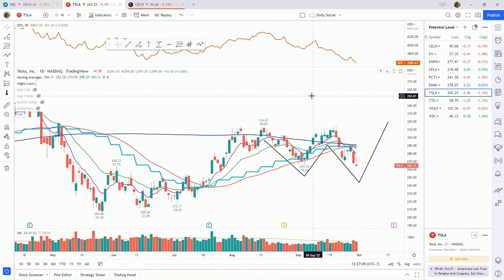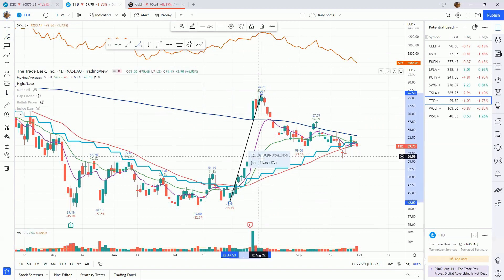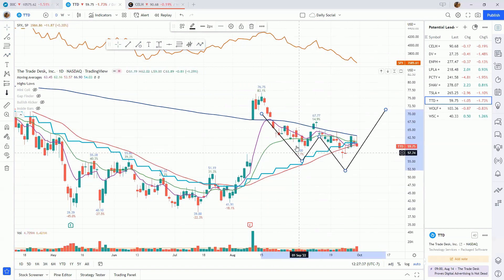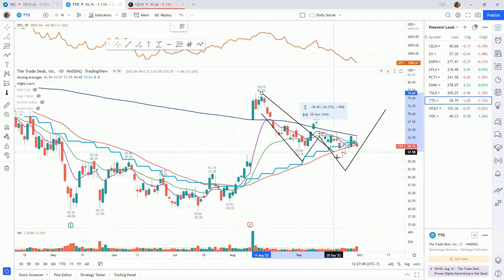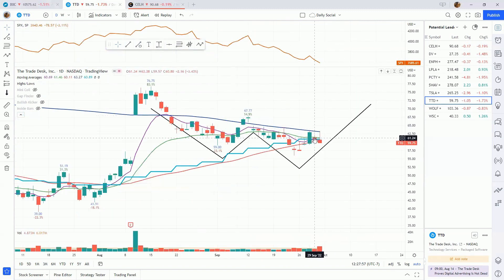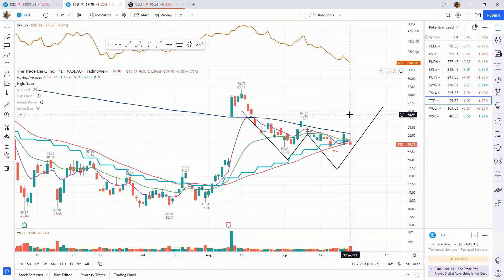The Trade Desk, ticker TTD — another one that had a huge earnings gap up in August, actually moved up 83 percent from the low of 41.91. Now we are forming what could be a double bottom base — we undercut this 59 low on September 23rd, which makes it proper. The 67.77 level is above the 50 percent mark of this retracement, so it's a nice shallow double bottom, only about 28 percent deep. We also have a nice mini coil here — if we can take out the high of this green bar and get above the 200-day moving average, that could be a nice spot to take a starter position.